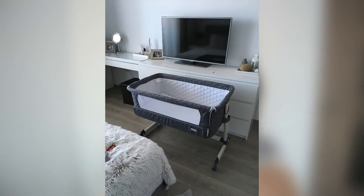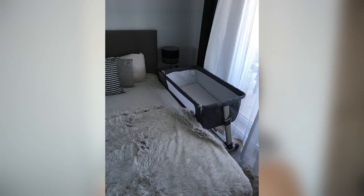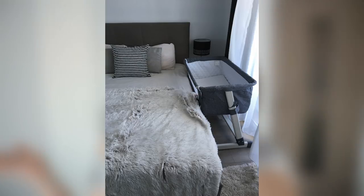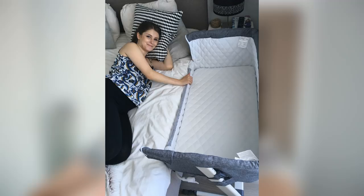We also got a co-sleeper bed, which is actually in storage under our bed because we have this huge storage place underneath. We put it there for now because it's gonna go next to our bed - I didn't really want it there right now because it's quite hard to get out of bed. We're not gonna use it for the next few months anyway, but I'm gonna insert some pictures of it. I really like the way it looks and I'm really excited to have the baby next to me, at least in the first few months.